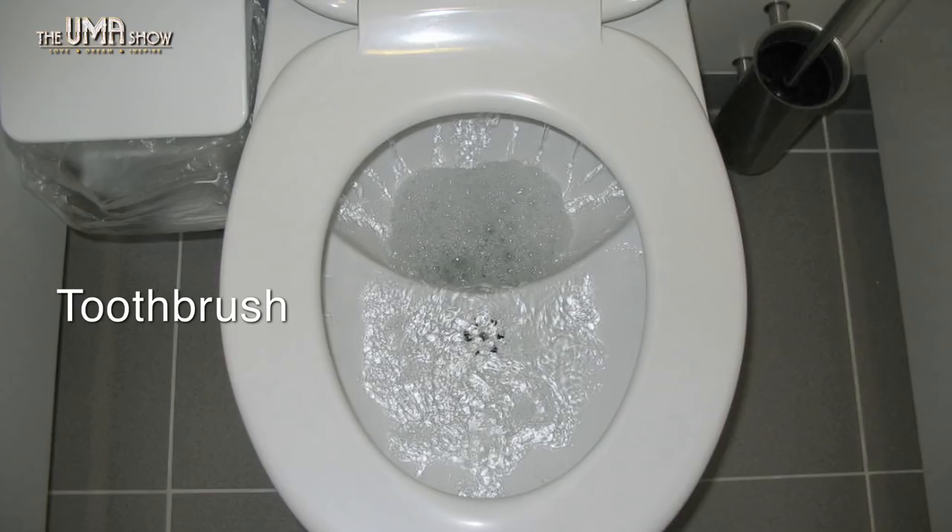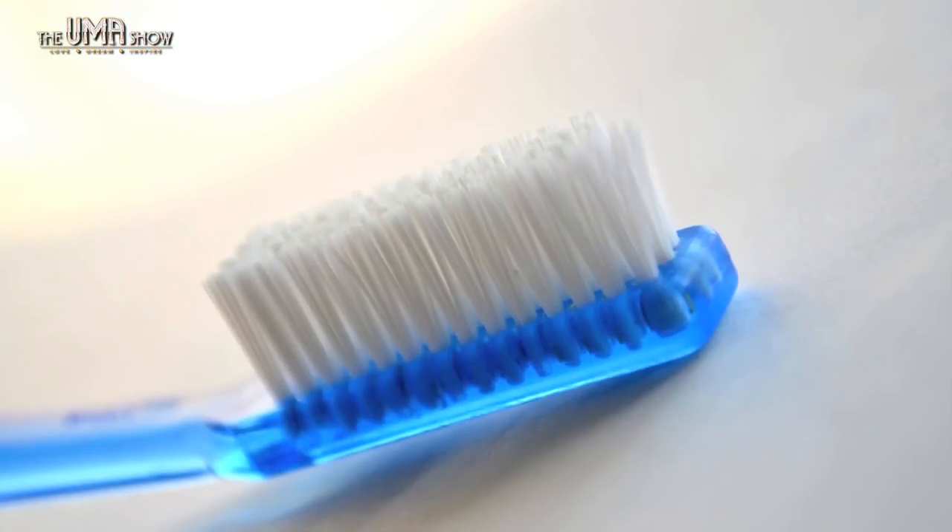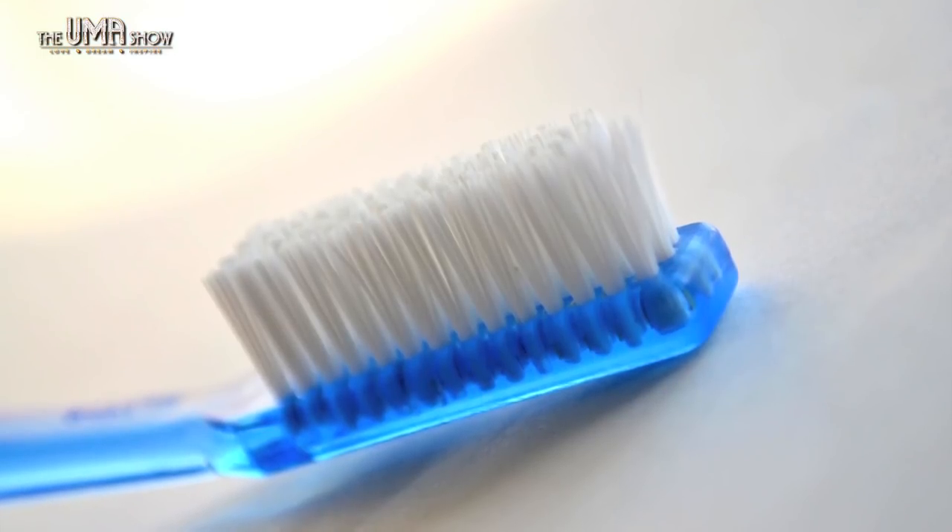Toothbrushes — every time you flush with the toilet lid open, fecal matter spreads in the atmosphere and lands on everything in your bathroom, including your toothbrush. Toothbrush cups may be the biggest station of germs in your home. So make sure you disinfect them often or replace them with an air holder. Also thoroughly wash your toothbrush after use, leave it to dry, and don't use a toothbrush for more than two to three months.